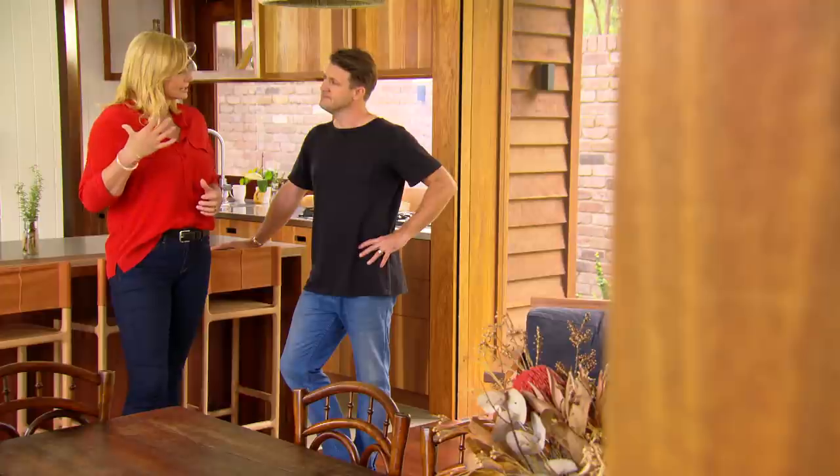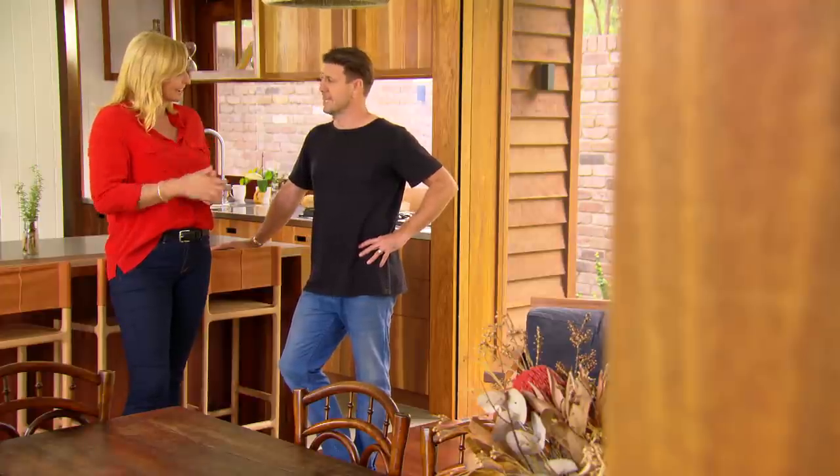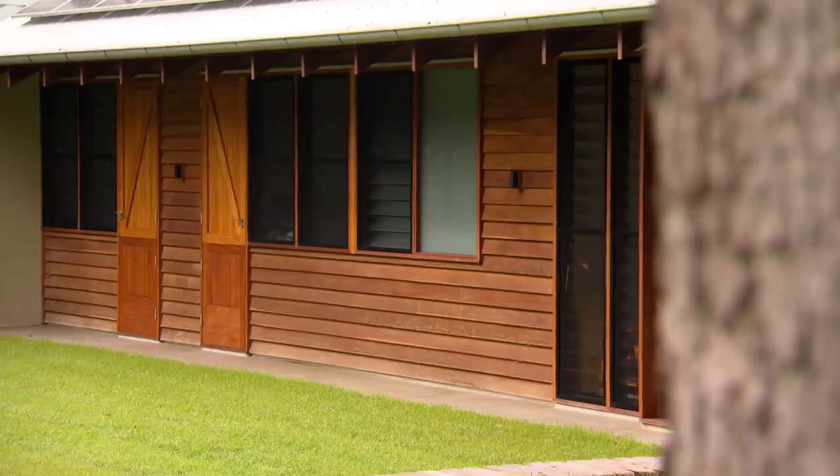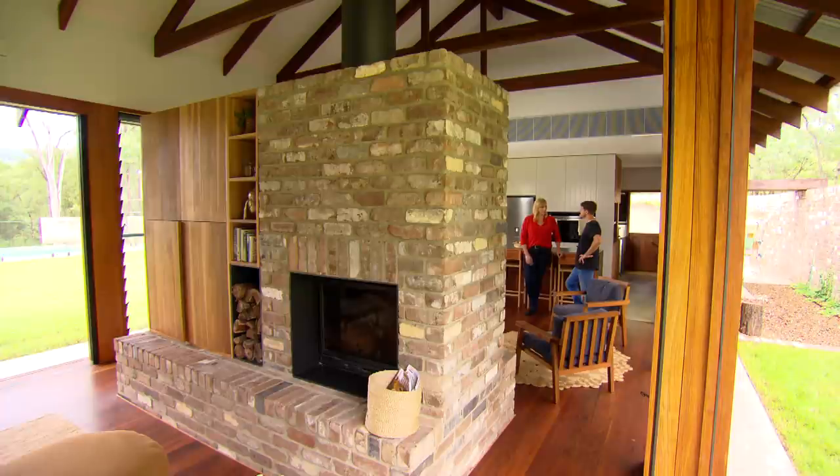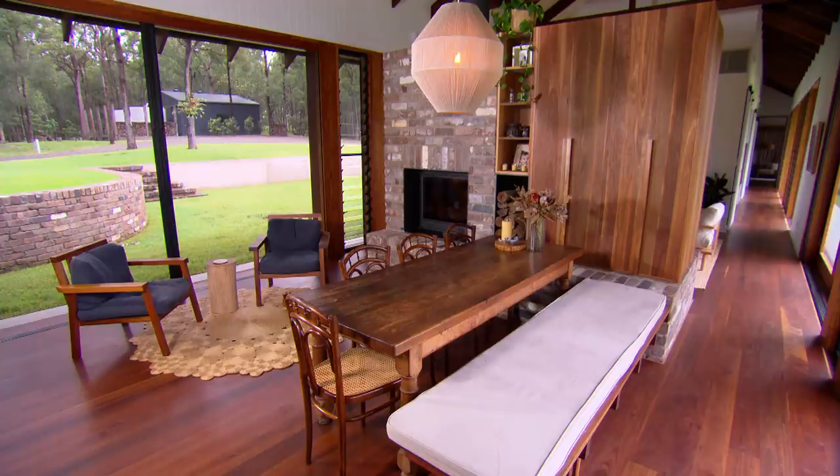"I've noticed outside you've got ironbark — why have you gone with that?" "When we did our research, we found that ironbark weatherboards was the only weatherboard that hasn't been treated, so it doesn't have any formaldehyde or arsenic or anything like that in it — it's in its natural form."